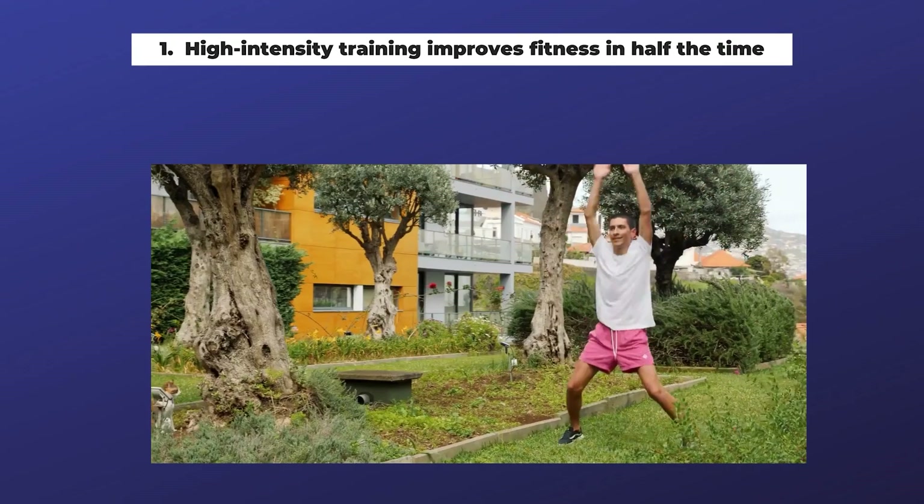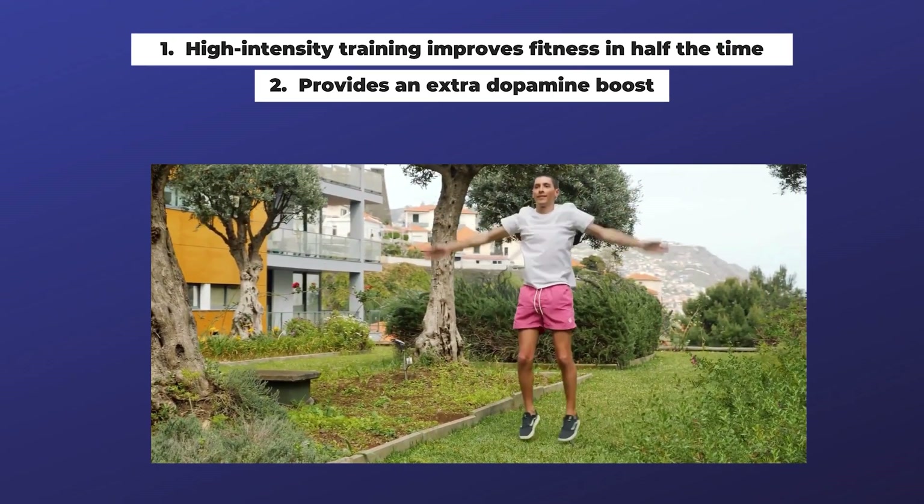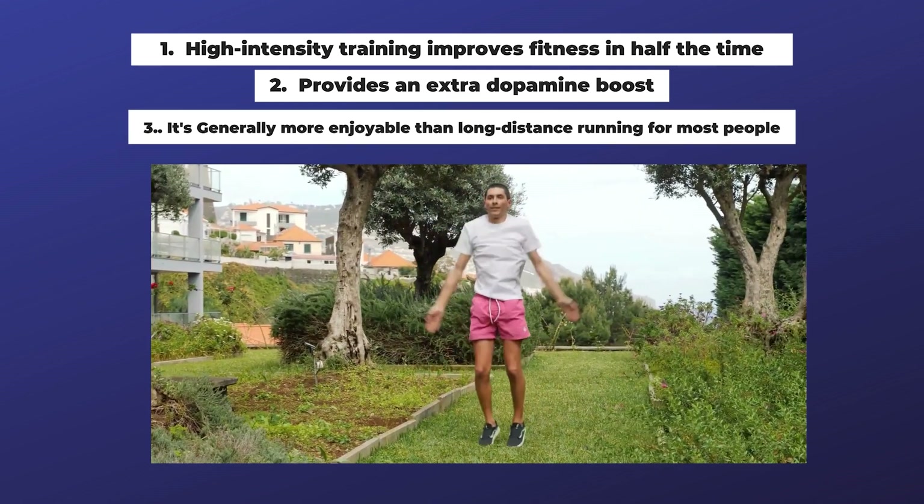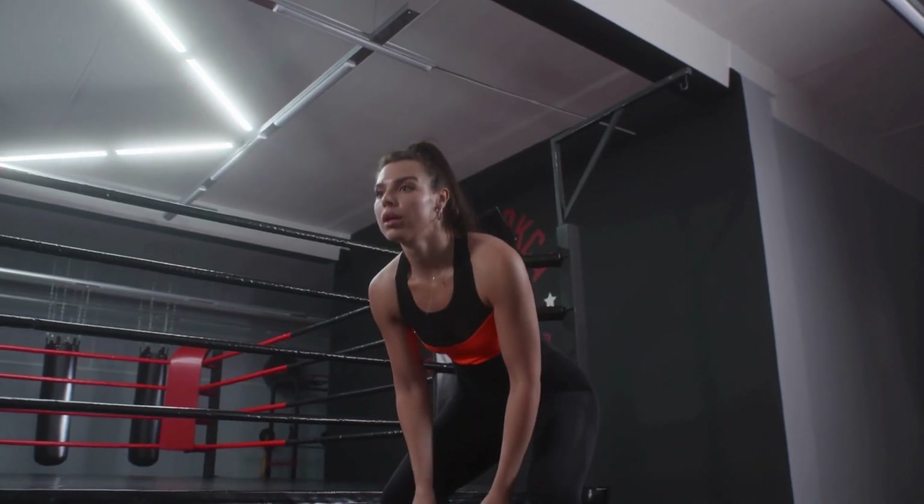Key advantages of HIIT include improving fitness in roughly half the time and providing an extra dopamine boost, making it generally more enjoyable than long distance running for most people. However, there are risks, especially for those not accustomed to exercise. Exercising at 85 to 95% of heart rate reserve places significant stress on joints and tissues, which can lead to overuse injuries or acute muscle injuries like rhabdomyolysis, which can threaten organ health.